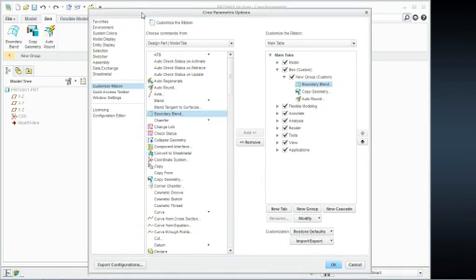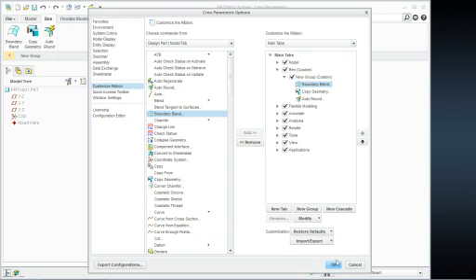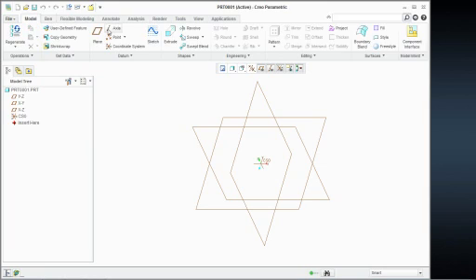They made it really nice and easy to customize the tab. These are now called .UI files — config.win has gone away and is replaced with a .UI file. This .UI file is not only specific for regular parts, but anything in Sketcher, Assembly, or whatever — all of those alterations are recorded in this .UI file and can be given to other users or saved for future use. So if you're not overly thrilled about the interface, you do have the ability to customize it.